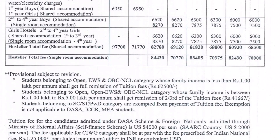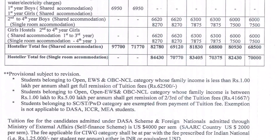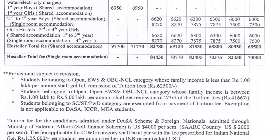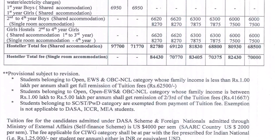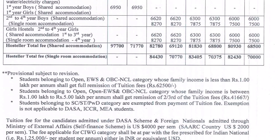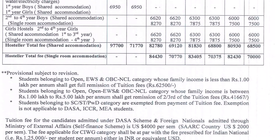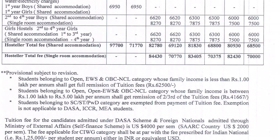For annual income ₹1,00,000 to ₹5,00,000, you get ₹41,667 remission. If the tuition fee is ₹62,500, you pay ₹41,000 less. PWD students get 100% tuition fee waiver.